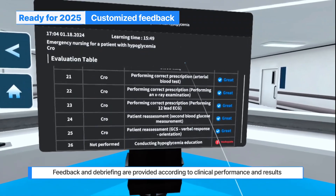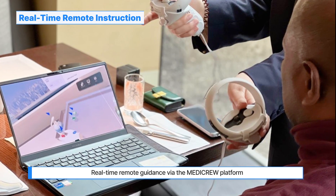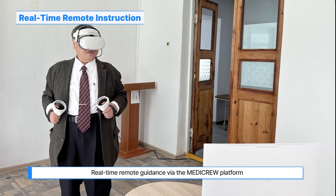Based on learner data, MediCrew offers feedback and debriefing through clinical performance evaluation. During practice, instructors can remotely observe and provide feedback to support learners.